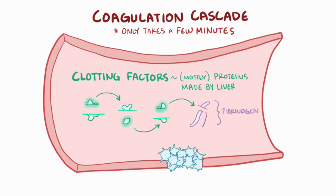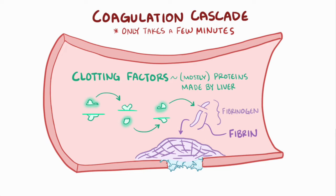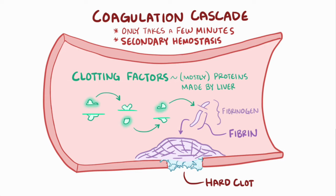The final step is activation of the protein fibrinogen to fibrin, which deposits and polymerizes to form a mesh around the platelets. These steps leading up to fibrin reinforcement of the platelet plug make up the process called secondary hemostasis, and result in a hard clot at the site of the injury.